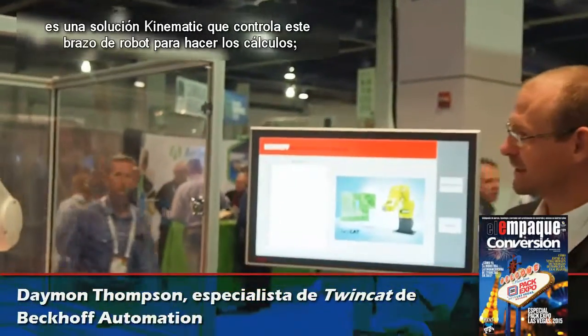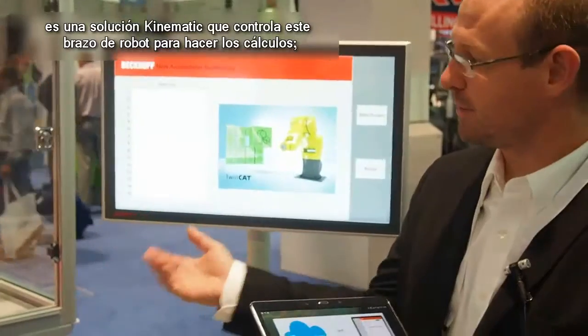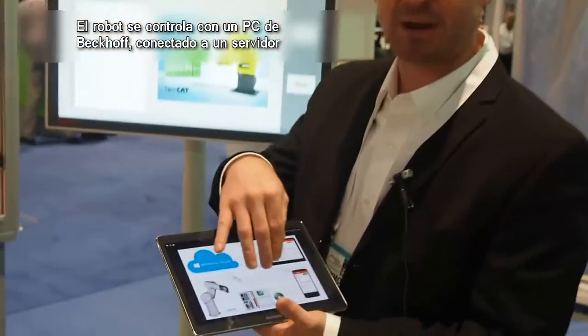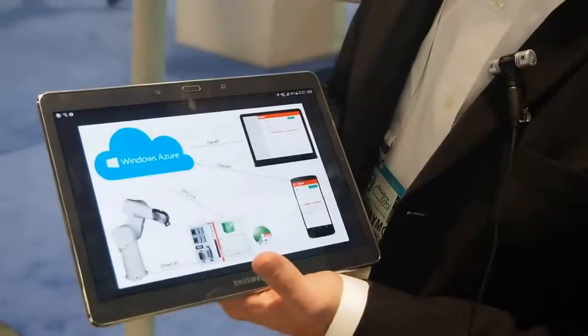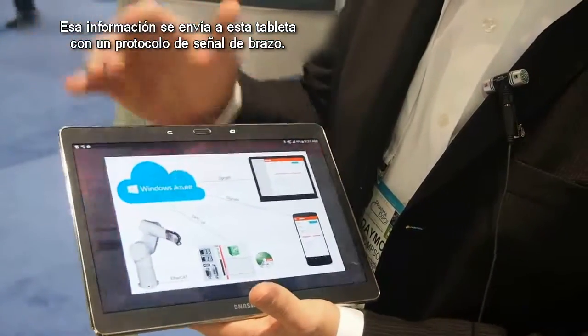What we're showing is a kinematics package from Bekoff that controls this Staubley robot arm doing the calculations, but also with that is connectivity. We have the robot actually controlled with a Bekoff PC, that's being tied to the Microsoft Azure cloud using OPC UA, and that data is being pushed off to this tablet with the SignalR protocol.